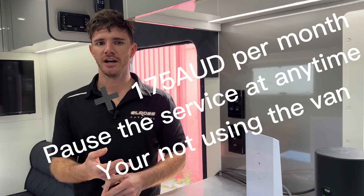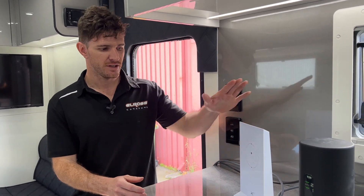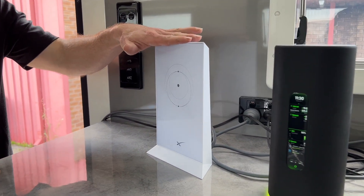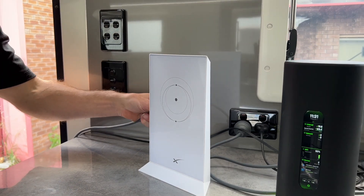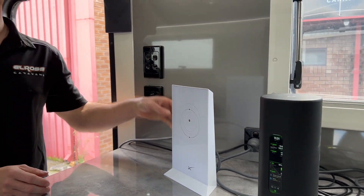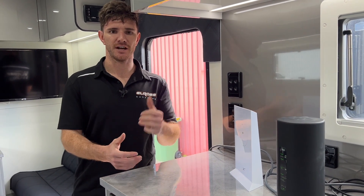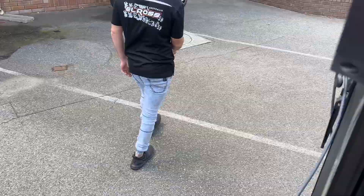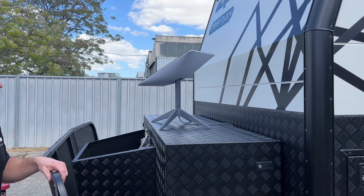We're not going to charge any extra for that if you include it as a package on your Elros caravan. At the moment it's $924 AUD to purchase the system and the hardware. You get this standard Wi-Fi 5 router from Starlink, 15 meters of cable which connects to the satellite dish mounted on the van.